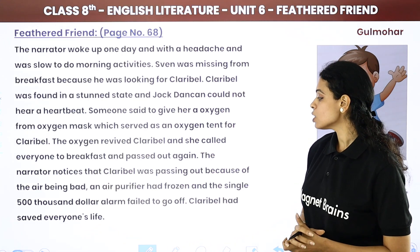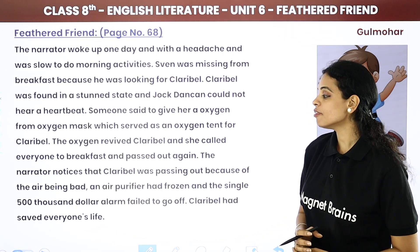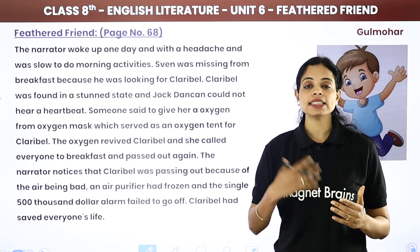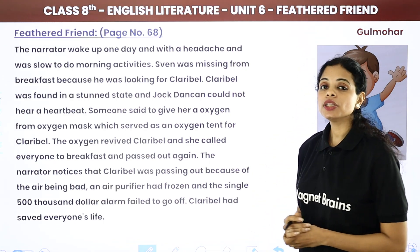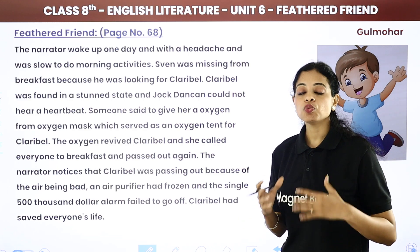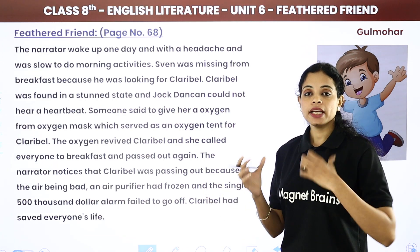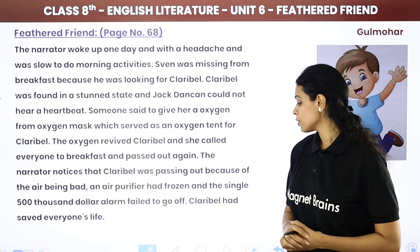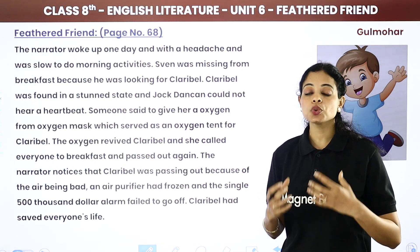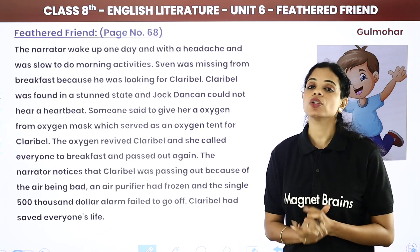The narrator noticed that Claribel was passing out because of bad air. An air purifier had frozen and the single $500,000 alarm failed to go off. The narrator realized there was a problem with the air — and that Claribel had saved everyone's life. If they had remained unconscious, they would not have understood the reason, and eventually everybody would have lost their lives.